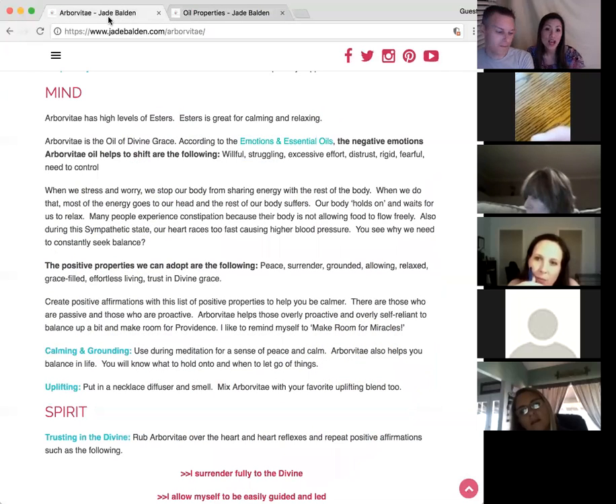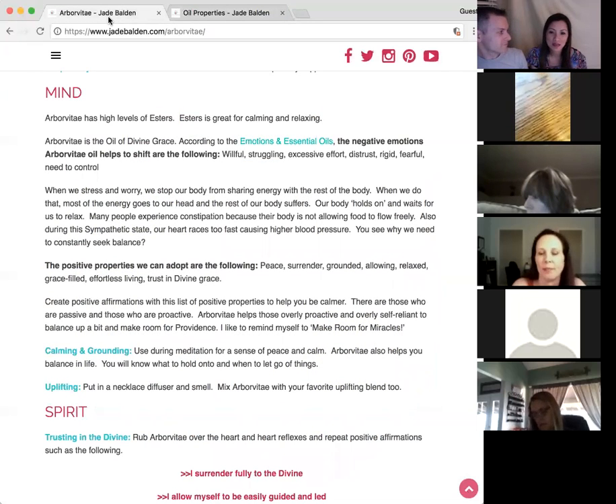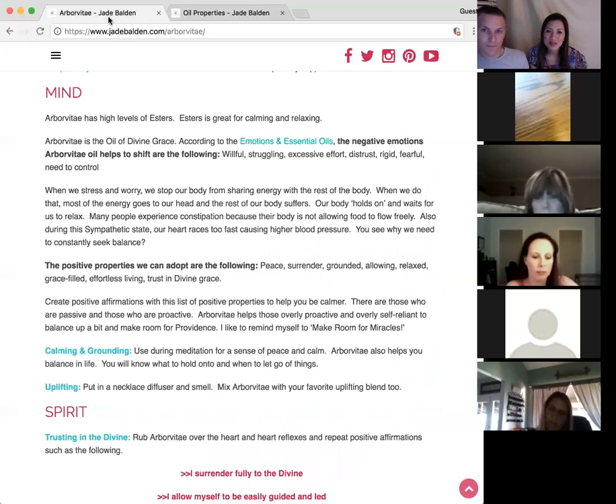So it's calming, but then it's balancing at the same time. Part of it is because it calms you, which uplifts your heart.